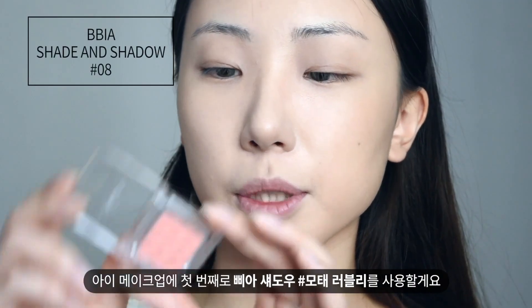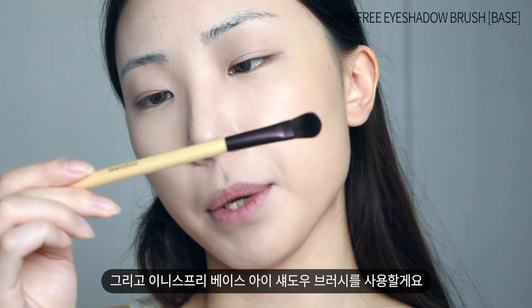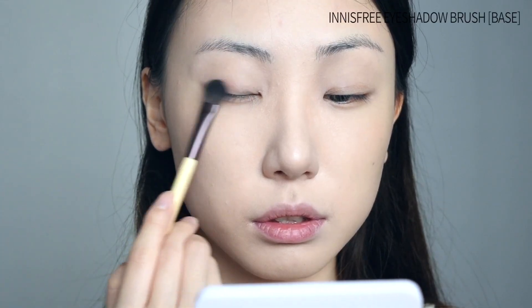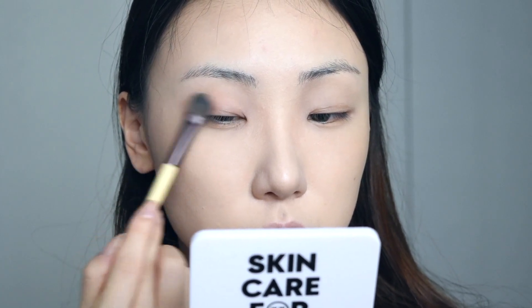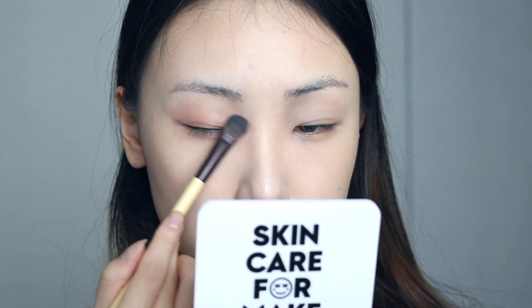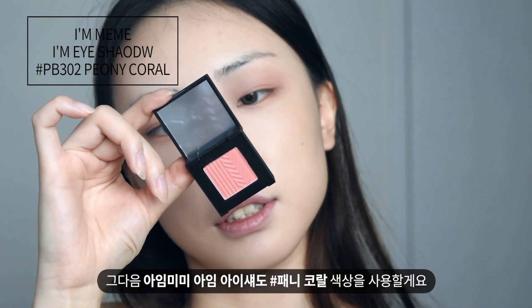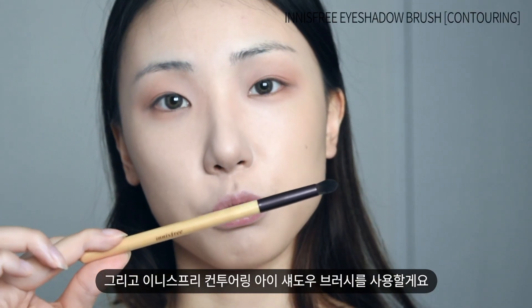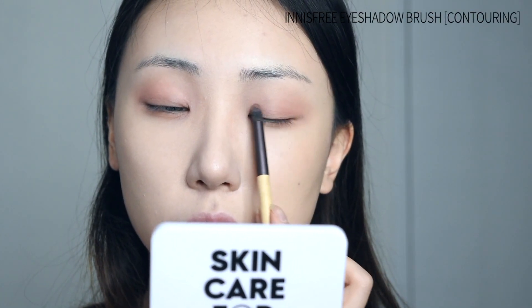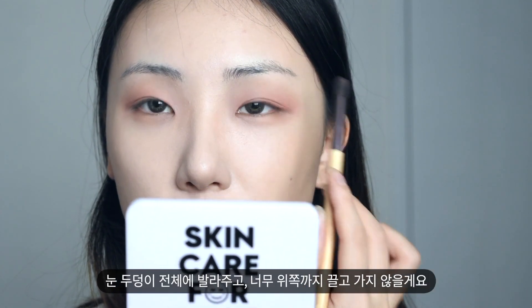For my eyes, first I'm going to use Pia No. 8 Eyeshadow with Innisfree Base Eyeshadow Brush. And then I'm going to use Eye Mimium Shadow Pony Coral with Innisfree Eyeshadow Brush Contouring. I'm applying it all over my eyes but not dragging it too much.